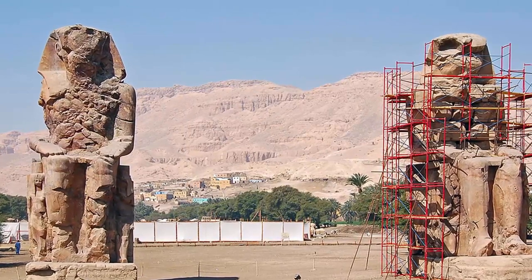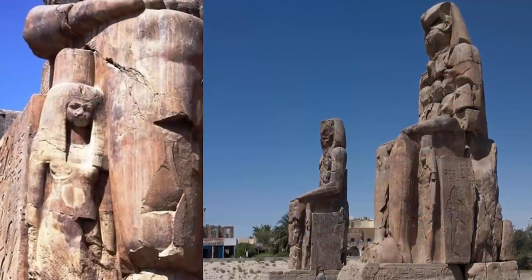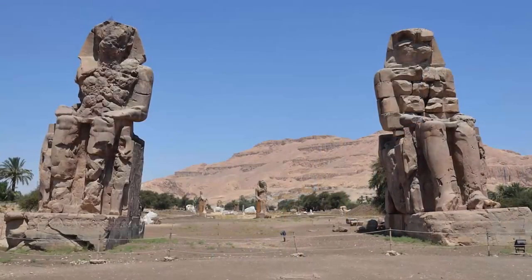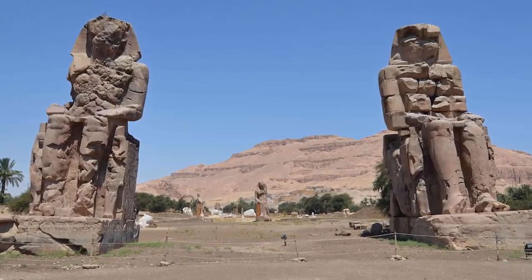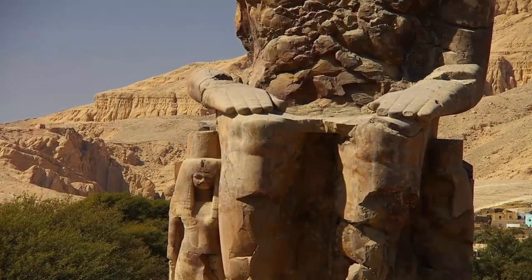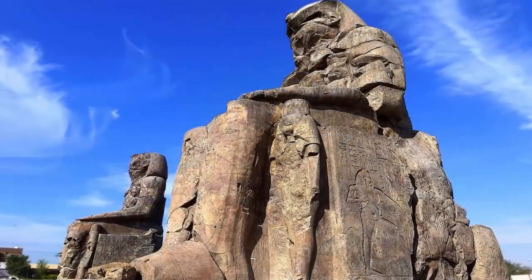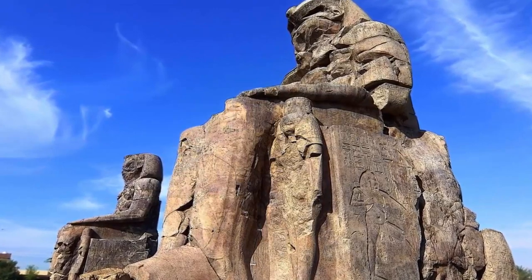Estimates for the two statues' original weight are most commonly noted to have been around the 1,000-ton mark, with the most famous report within R.T. Gould's A Book of Marvels containing an estimate of 1,200 tons. The statues are made from blocks of quartzite sandstone, which was quarried at El Gabel El Amar near modern-day Cairo, then transported 420 miles to Thebes. And although modern academia would like to attribute these feats to our more modern ancestors, namely the ancient Egyptians, any logical explanation of how this feat was achieved, or indeed how they were so precisely carved, remains absent from all explanations of these monumental statues.